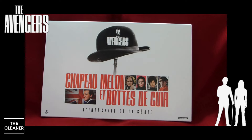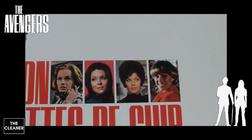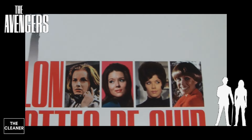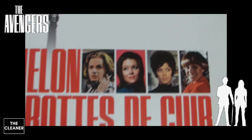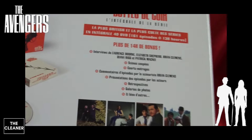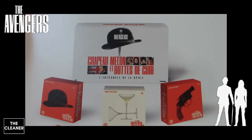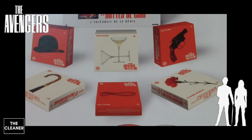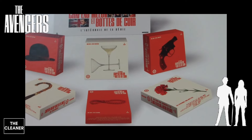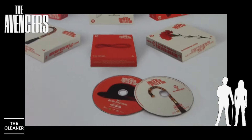C'est l'intégrale de toutes les époques de Chapeau Melon et Bottes de Cuir. C'est un coffret assez grand, un format rectangulaire. On peut y voir les quatre interprètes des acolytes de John Steed. C'est un beau coffret mais pas très pratique. Il y a le coffret en lui-même en carton, et après six petits coffrets à l'intérieur qui correspondent chacun à une saison, avec les DVD.